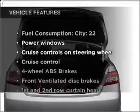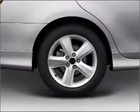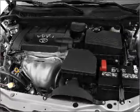Plus, enjoy these notable features that are included in this vehicle: power windows, power steering, cruise control, power mirrors, and AM FM stereo with an MP3 player.